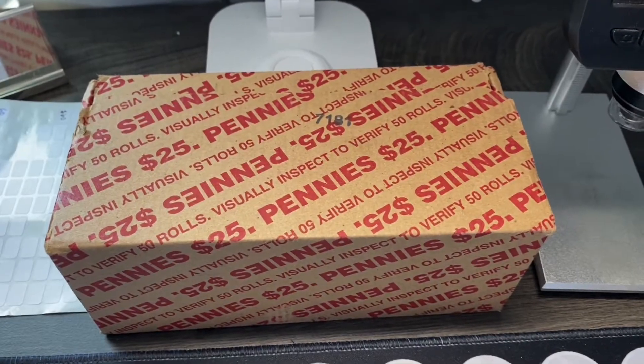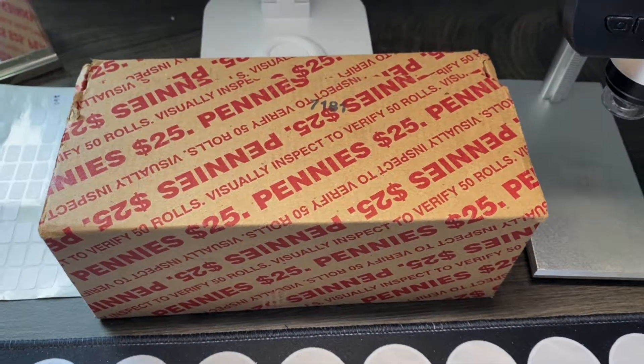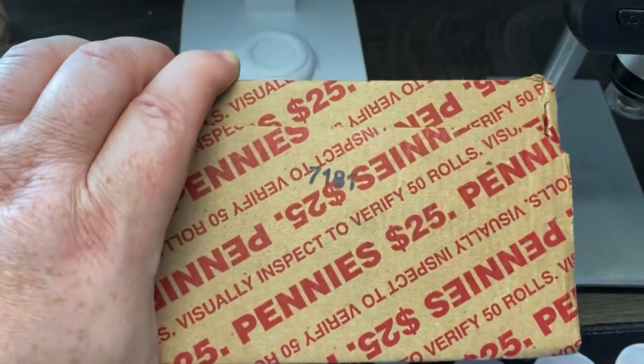Do you like searching and finding old pennies like I do? Well, stay tuned. I got a box of pennies and we're going to look for some wheat cents.